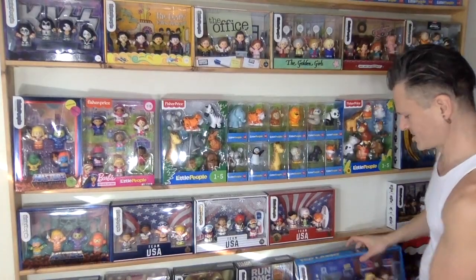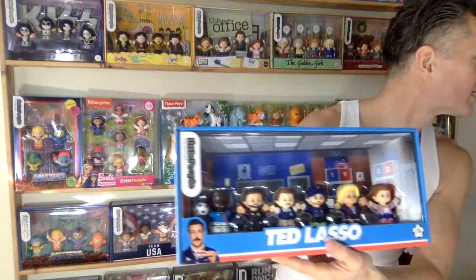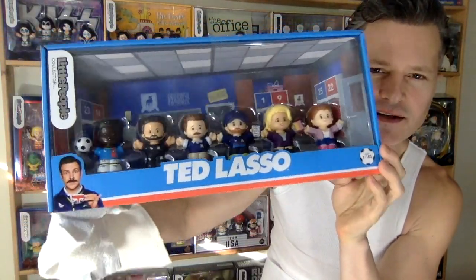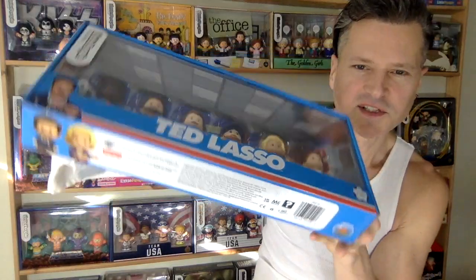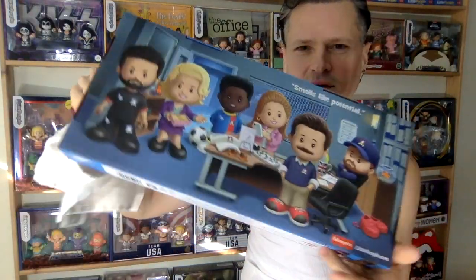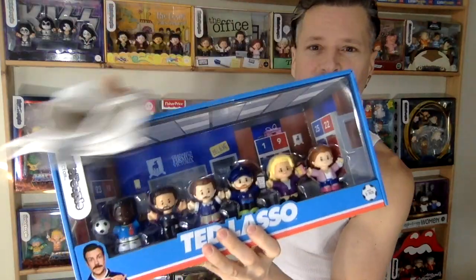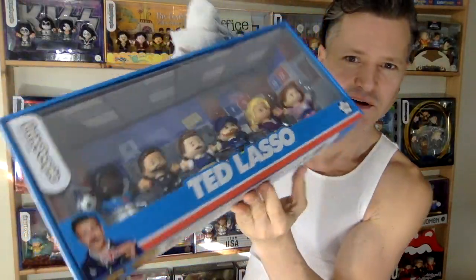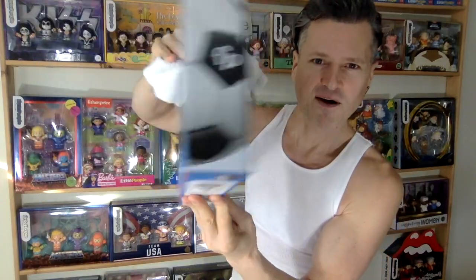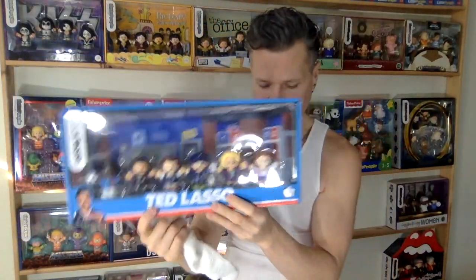Sometimes they say they're exclusives and then I find them everywhere — it's really hard to know. Like this Ted Lasso one — oh man, I forgot these are a bit dusty. I might as well do the dusting while I show them to you. First off we have this Ted Lasso set, which — I don't even know if that's how you say it because I've never seen the show. It's an Apple TV show but I bet it's good and funny, and you can see the artwork is really cute.